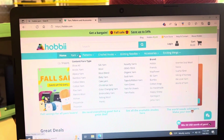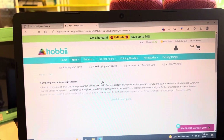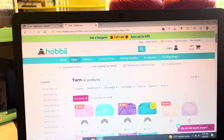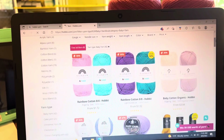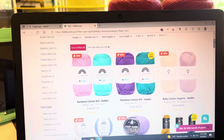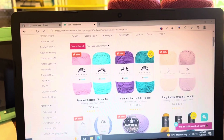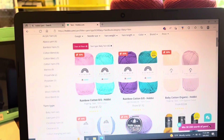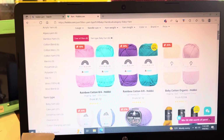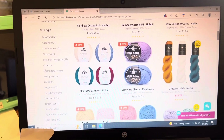So we're going to go to baby yarn. It'll take you straight to their baby yarn — colors, rainbow colors, whatever they have available under baby yarn. There are several different categories. If you look on the left side, you've got cotton blends, polyamide, polyester, and so forth. So you can find a lot of what you're looking for in just that one category.